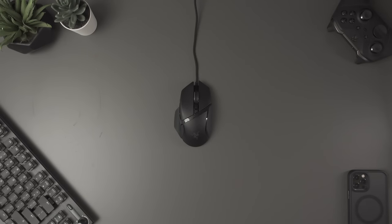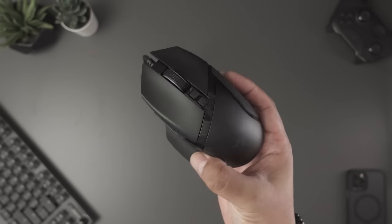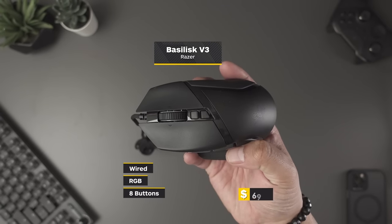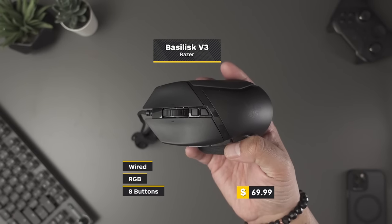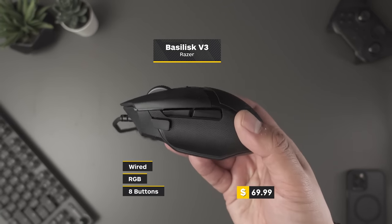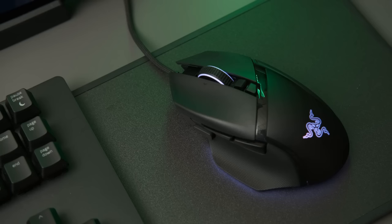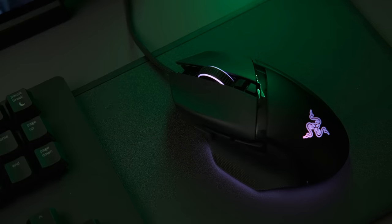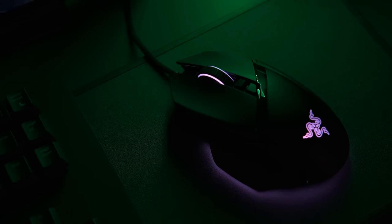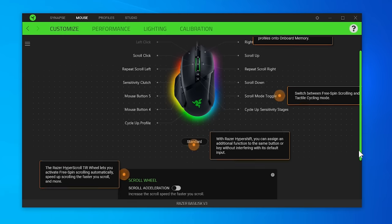Next on our list, a wired gaming mouse from Razer — the Basilisk V3. While I would prefer not to mess around with wires, I'm willing to forgive the Razer just because I really like how it feels in my hand. Of the three, it's probably my personal favorite ergonomically, and it's got the best RGB lighting and customization options — provided you install Razer Synapse, which they've really done a good job improving.